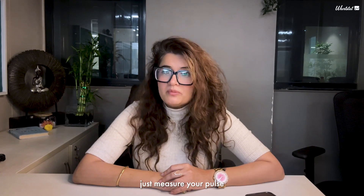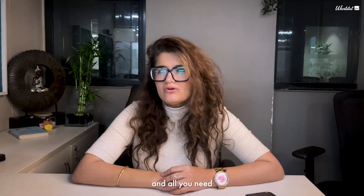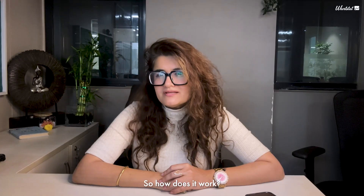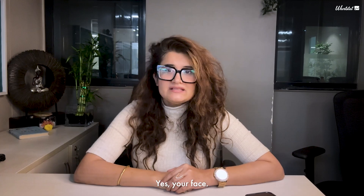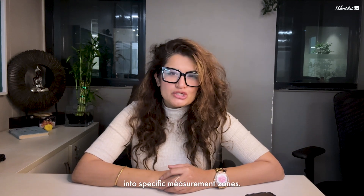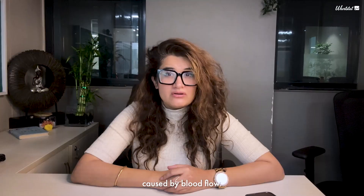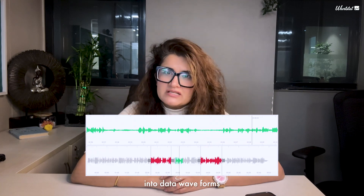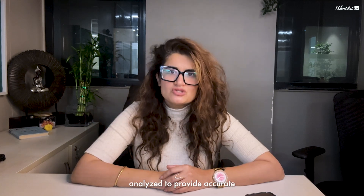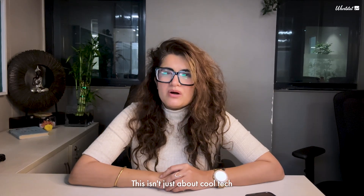This app doesn't just measure your pulse — it does so without needing any physical contact. All you need is a smartphone, tablet, or laptop. The app uses a powerful neural network to scan your face, dividing it into specific measurement zones to detect tiny color changes in your skin caused by blood flow. This is thanks to something called remote photoplethysmography. These changes are converted into data waveforms, which are then analyzed to provide accurate pulse rate measurements directly to your doctor.